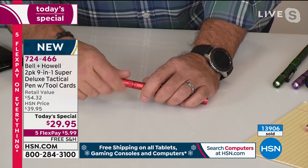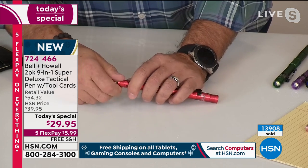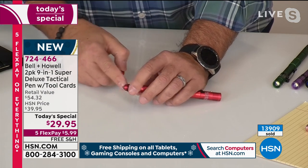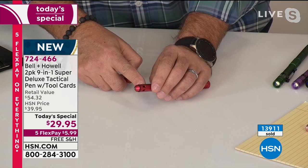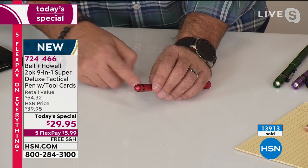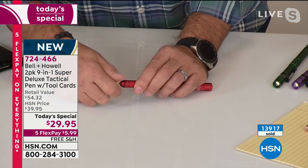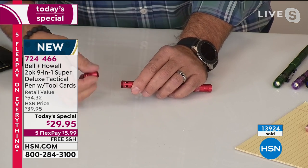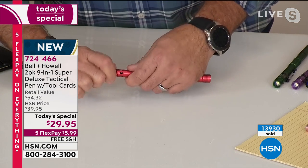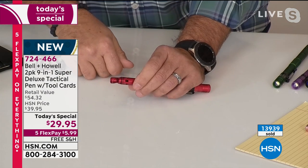Put this piece back on. On the very end right here, we've got two really cool features. Taking off the end cap, that's your window punch — that's how you're going to break a window on a car if you need to, God forbid, get out because you've been in an accident. And if you flip that piece over, on the end of this you've also got your bottle opener.